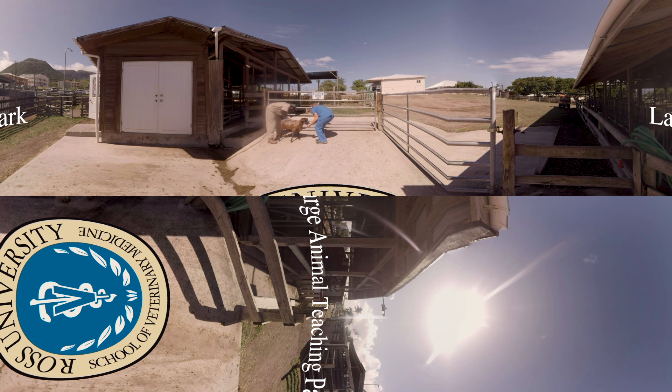Above all else, it's our passion — not just to help our students pursue a career in veterinary medicine, but to see the world from a different perspective and help save it. One animal and one new idea at a time. See a whole new world of possibilities at Ross.